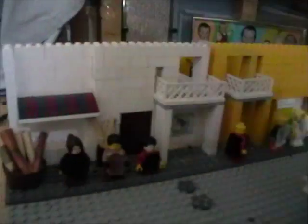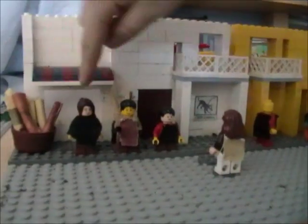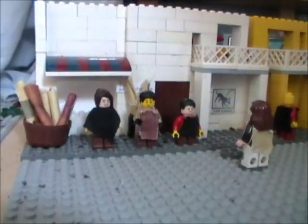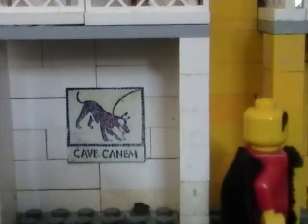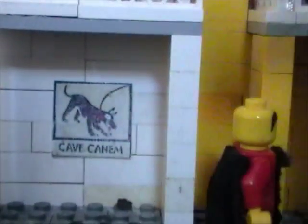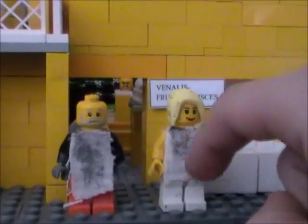They've all got balconies with pillars and they've all got square doors that are reasonably the same size. And our taberna here — they're selling rolls of cloth. It's probably the most famous street sign of Pompeii and it says 'Beware of the dog.' These clothes, if you've noticed, are actually made out of old curtain fabric.